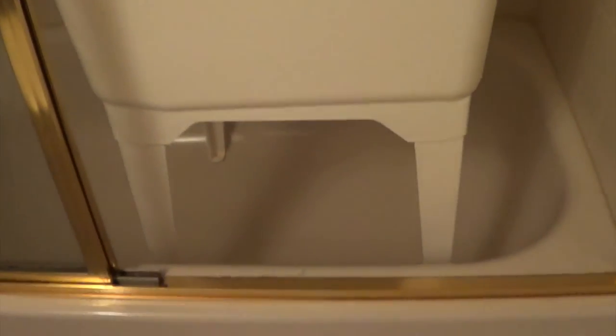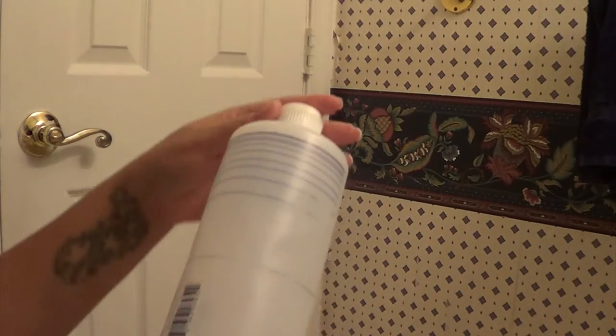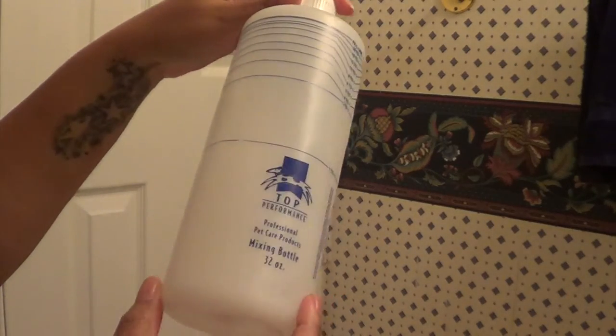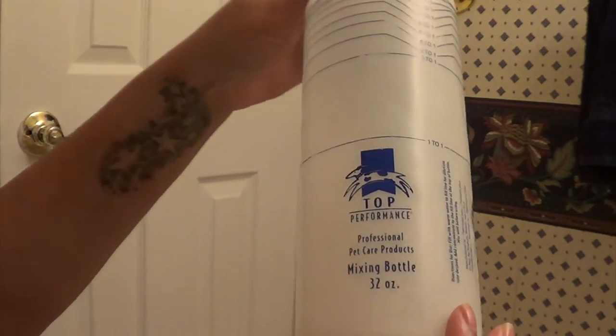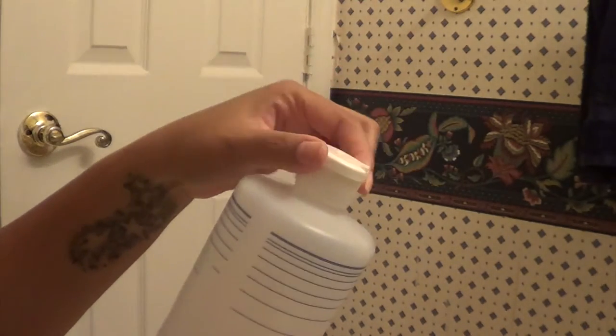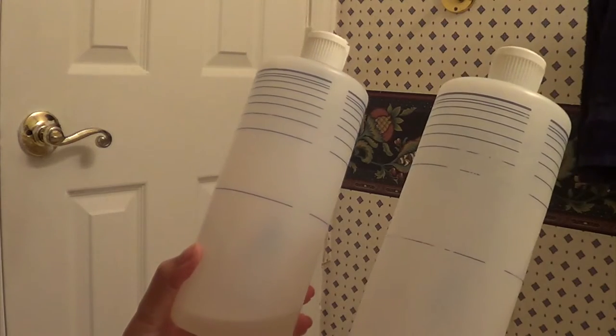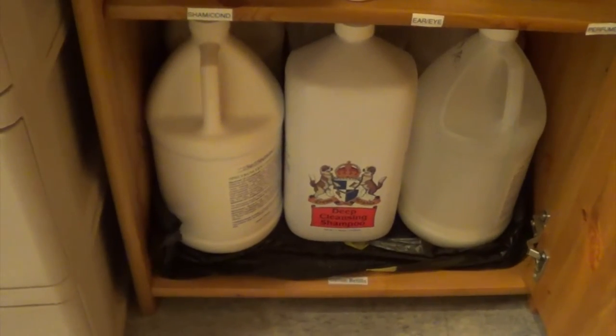Now we're going into bathing supplies. Here is a utility tub that I got from Ace Hardware and it sits in the full bathroom downstairs. Each dog fits perfectly in the bathtub. I also use these 32-ounce mixing bottles from Top Performance. I use these to dilute the shampoo. Each bottle comes with a flip-top nozzle.